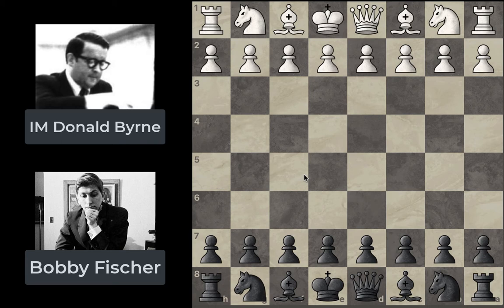Fischer was by no means the favorite going into this game, and he had not yet reached the peak of notoriety and fame he achieved later in his life. But even at age 13, he was a phenomenal player with incredible control over the chessboard. I hope this game demonstrates that for you, and hopefully you'll see just why this is such an amazing game.